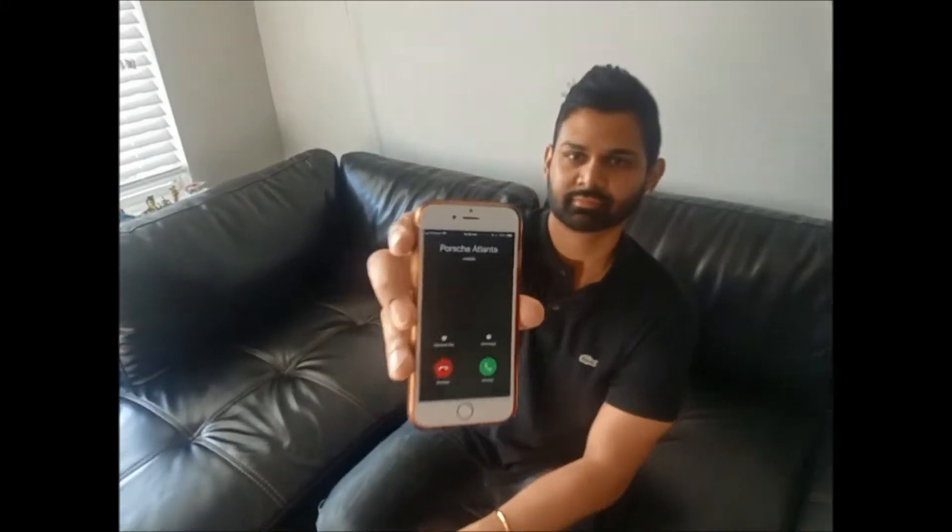Hey, look who's calling me. Hello? Hey, I'm doing good. How are you doing? Okay, yeah, it's ready today. Okay, sounds good. Come on by and pick it up. Thank you. See ya. Bye. Let's go.